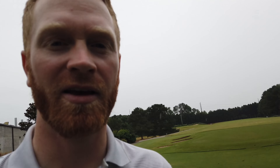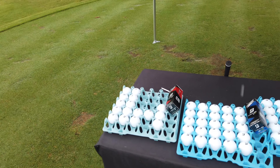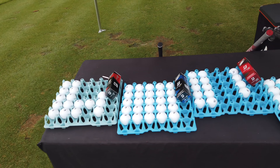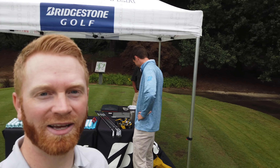We just got finished doing ball testing. We went through the RX and NX — didn't really mess with the XS or RXS. I don't seem to have trouble creating spin, which is probably why we didn't slide in that direction. We said thank you to the guys out here and we're heading inside now.